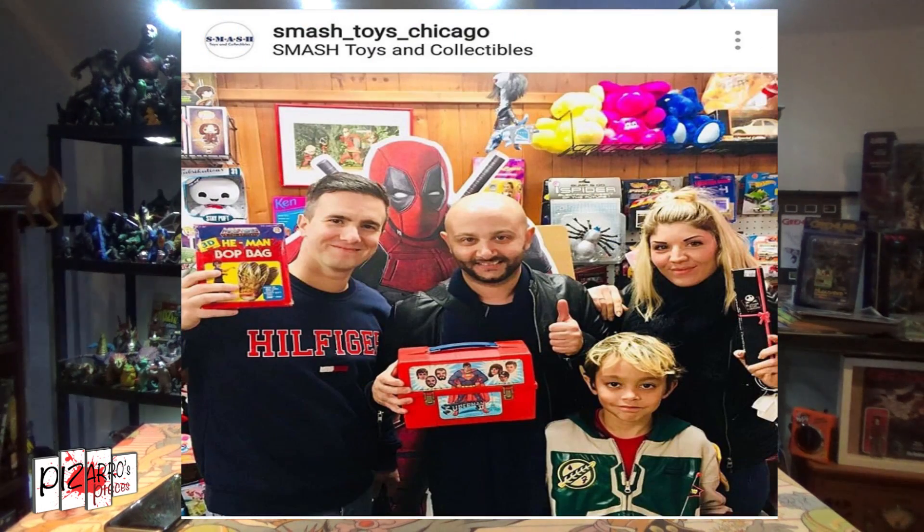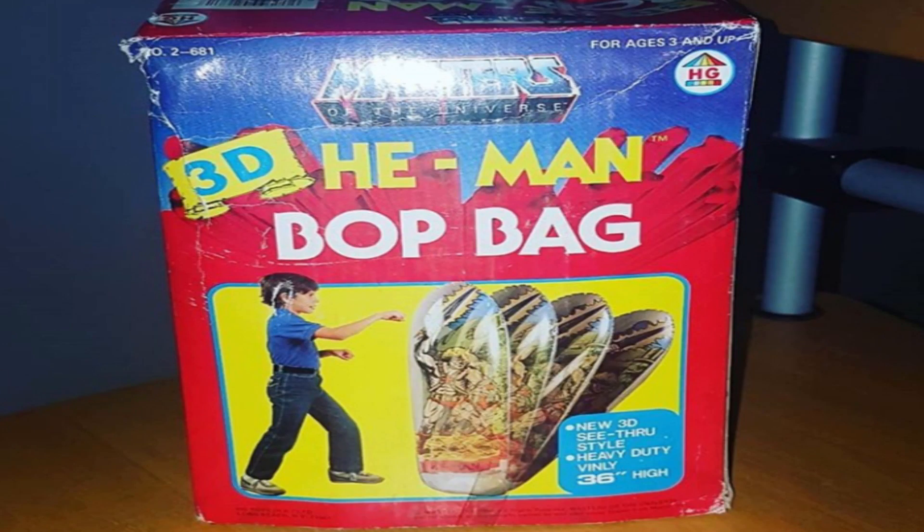Number 5: the Masters of the Universe Bop Bag. I picked this up from Smash Toys in Chicago back in October. I got it at a really, really good price — I paid $40 for it. I haven't got it out of the box yet or blown it up, but I've had offers of over £100 for it. It was a great addition, especially as I didn't really buy too much He-Man in 2018. To find a piece of merchandise within my price budget was awesome, and to find it in another country — even better.